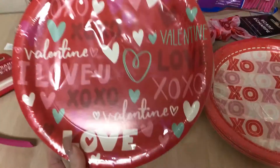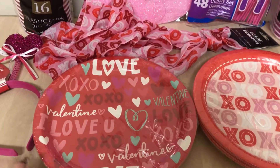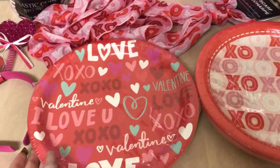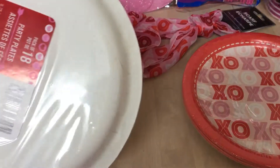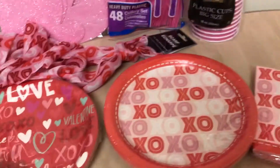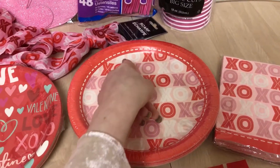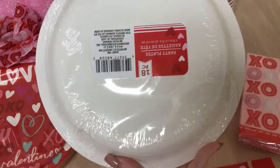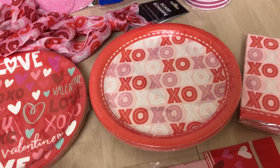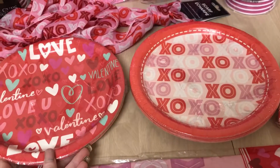These are the plates — the second little pattern says 'Love XOXO,' 'Valentine,' and 'I Love You.' It's a really nice color combo with minty, hot pink, baby pink, red, and white. I believe these have 18 in a pack. I also got the XOXO print plates that match the tablecloth, with a little border that looks almost like threading, and there's 18 in that pack as well. I always like getting holiday paper plates — I know it's probably not great, but they're always so cute, I can't resist them!